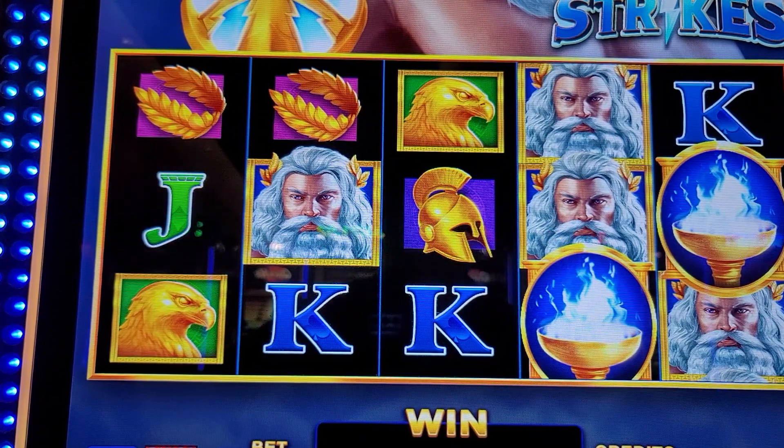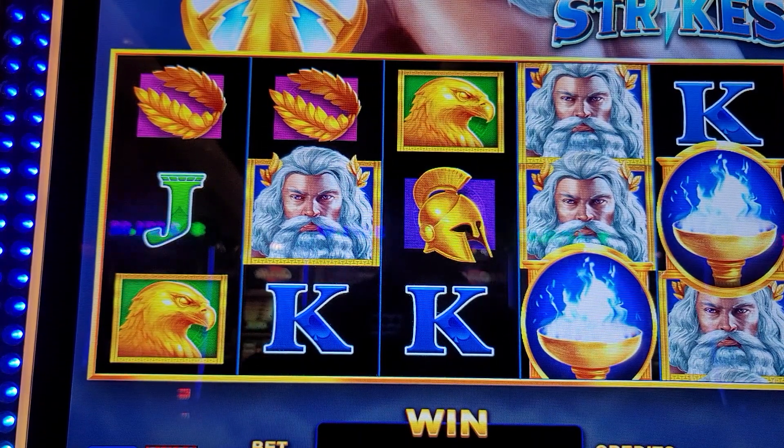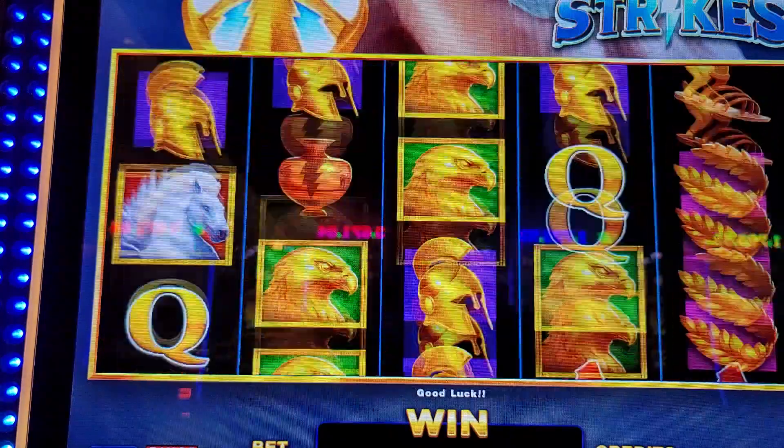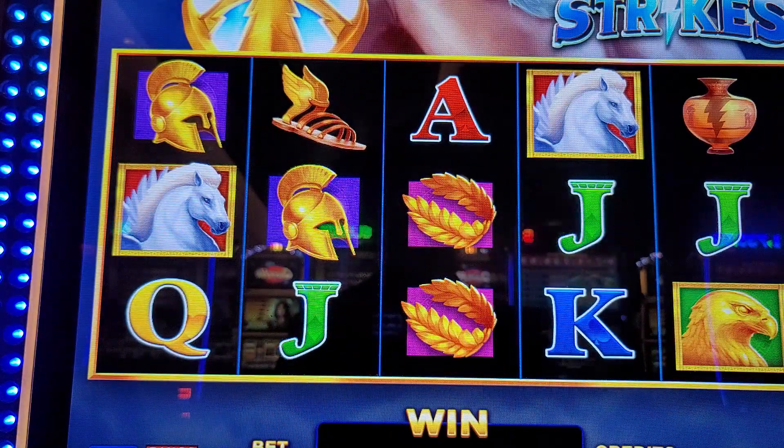We're still on the Zeus machine at the Wind Creek Wetumpka in Alabama. We've dropped a couple thousand dollars in the machine trying to see what we can do today. We're going to play it all — either win, lose, or draw — or until my hand gets tired of playing, whichever the case may be.